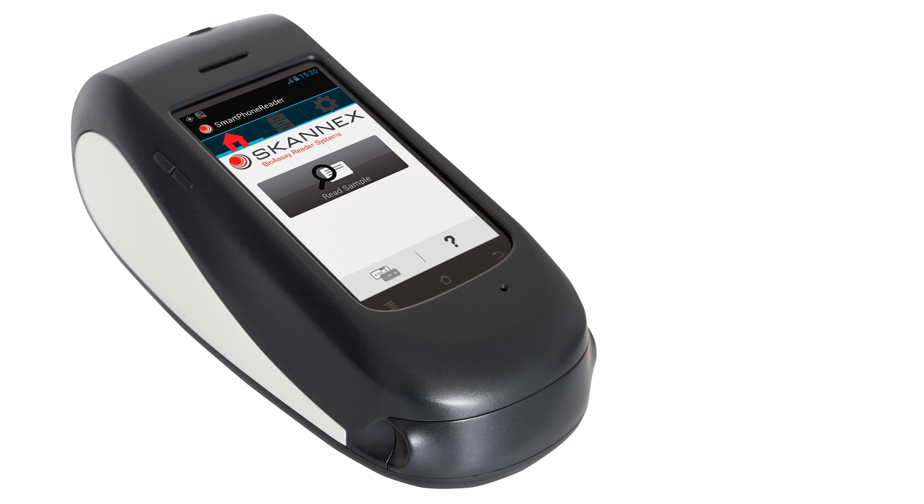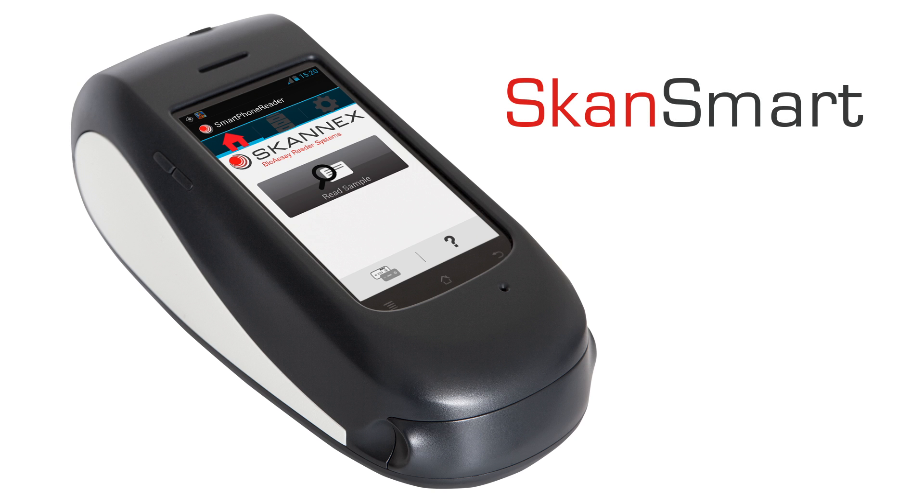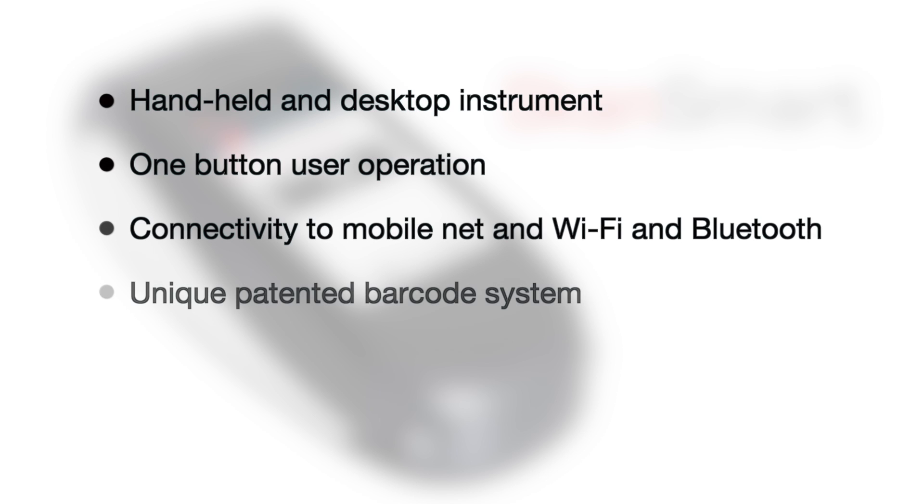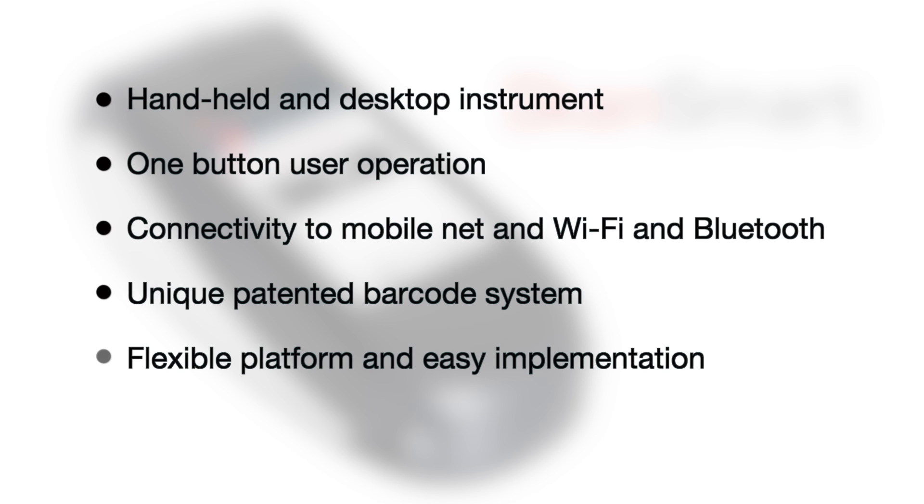With the ScanSmart Reader, rapid testing at point of care or in the field is reliable and easily achieved. Time matters! Do you want the ScanSmart to be your labeled OEM Reader to increase the value of your rapid tests? You're welcome to contact us for more information on how this can be done.